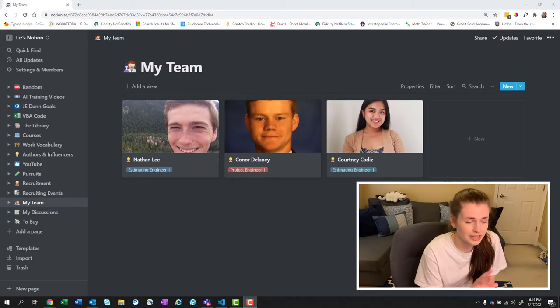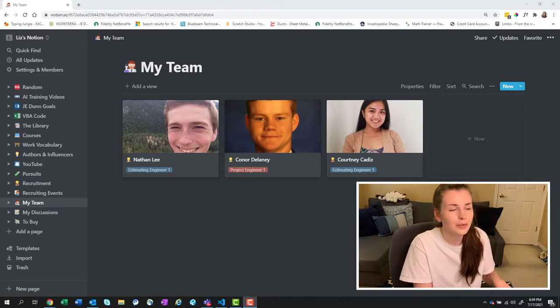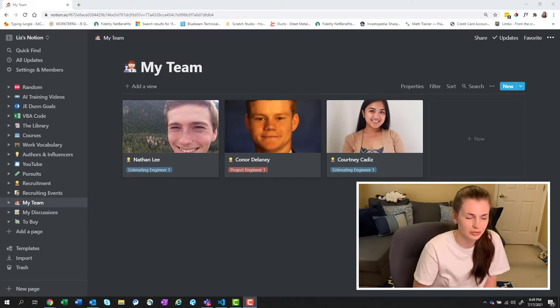I have a team of three engineers that I work with and here they are. This looks super creepy and they know that this is a thing — they've given me permission to take notes in our meetings and stuff. They know that I have a creepy stalker spreadsheet situation going on here in Notion. I like to use Notion for a variety of different things; team tracking is one thing I love to use it for. I have three people working for me: Nathan, Connor, and Courtney.